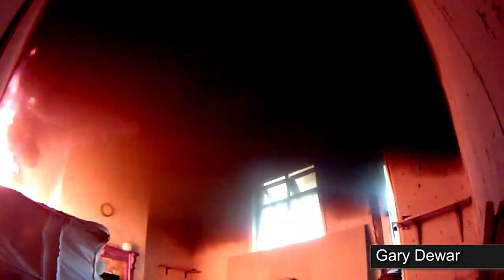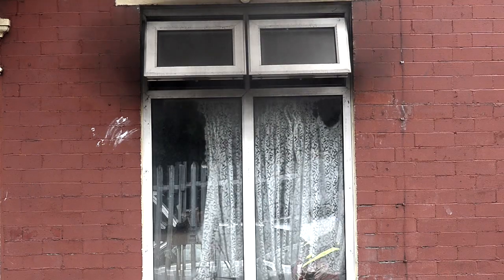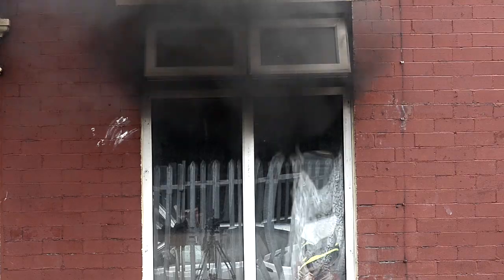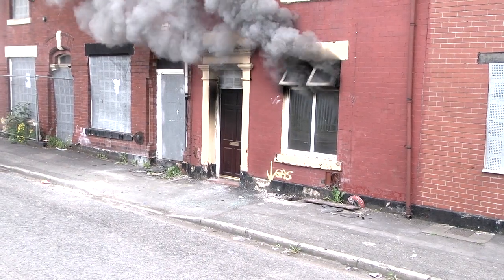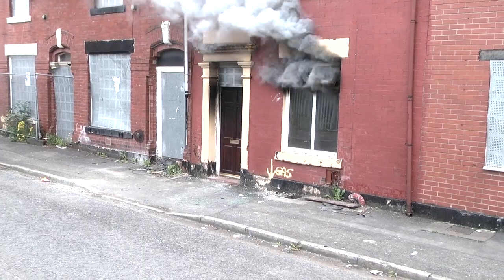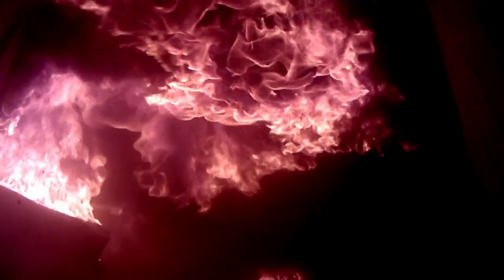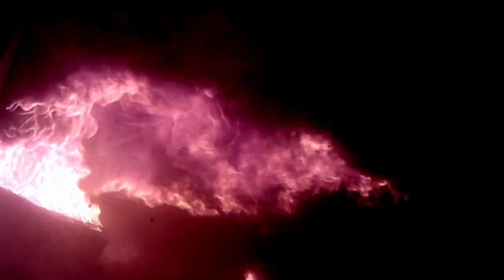Greater Manchester Fire and Rescue Service has embarked on a future firefighting project aimed at improving public and firefighter safety. As part of this research, a live control fire was carried out in Rochdale to recreate a room fire, known as a compartment fire, with temperatures reaching in excess of 700 degrees centigrade. As you can see, the conditions created were very realistic and the fire had really taken hold of the lounge in this mid-terrace property.